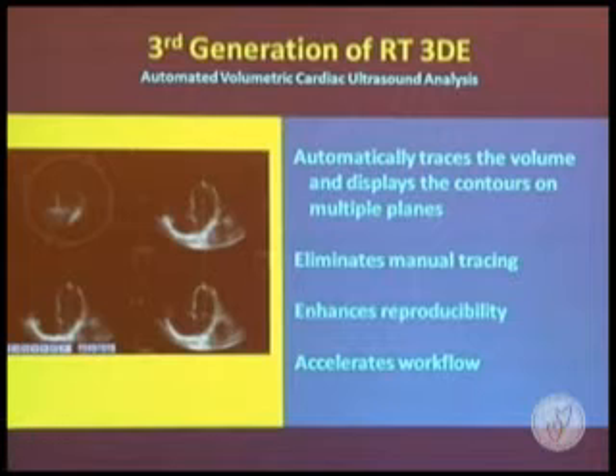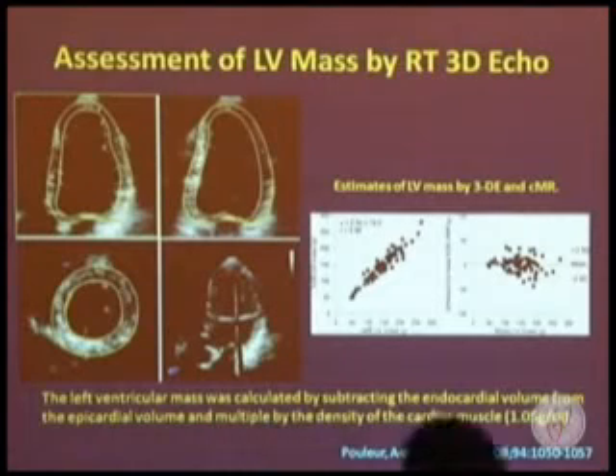With the third generation, I think it will provide a very rapid method for data acquisition and automatic quantification of left ventricular volumes, but we still need to wait for the final validation results about this new technique. It is a very promising technology.